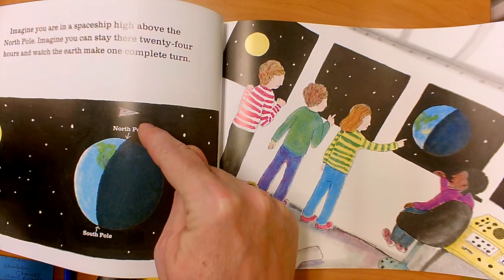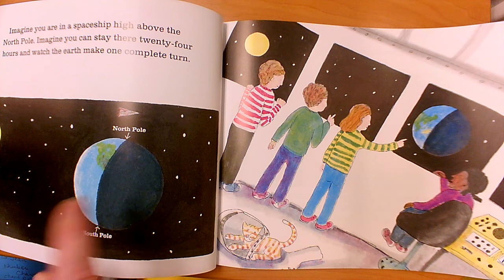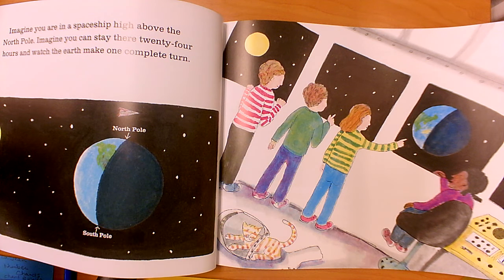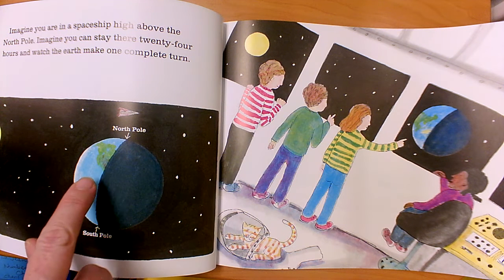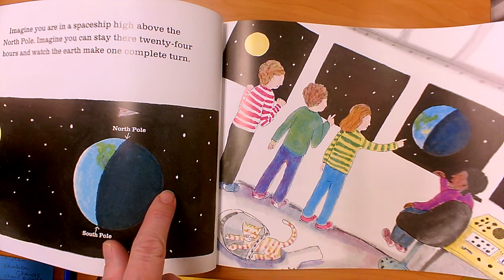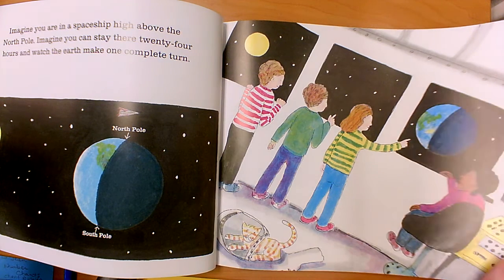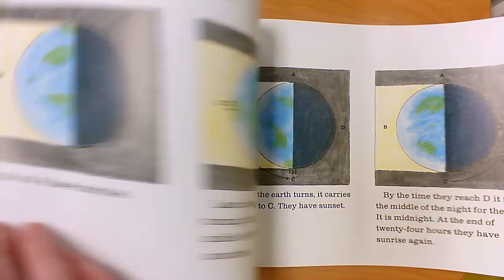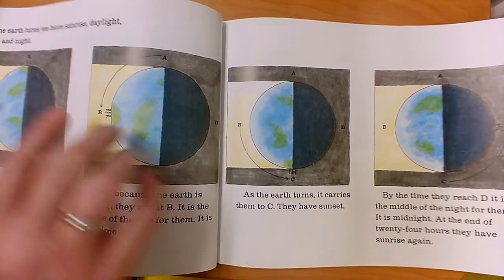We're going to imagine that we're on a spaceship high above the North Pole. Imagine that we could stay there for 24 hours and watch the earth make one complete turn. We're going to look at what it would look like here, and here, the other side that we can't see right now, and then back around to here. So imagine this is the North Pole and we're looking down at the earth.